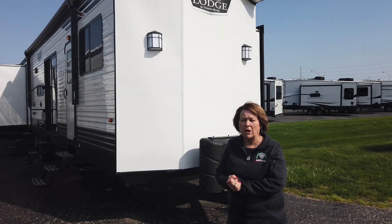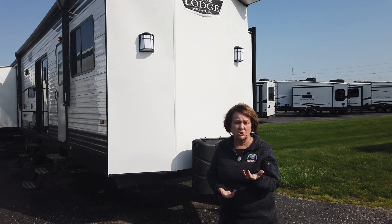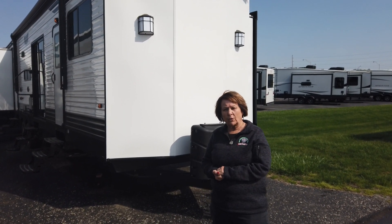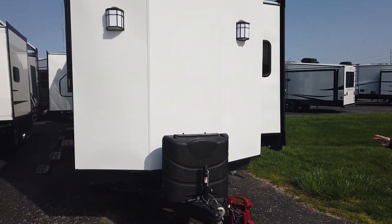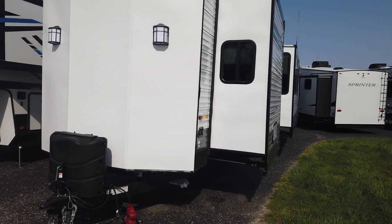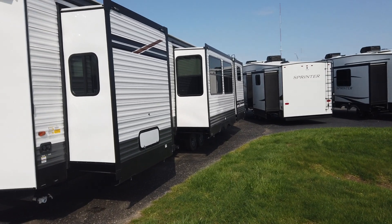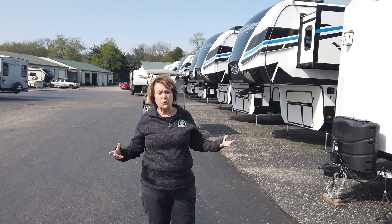Sit on the campground somewhere, or at a park, or next to a lake. It has bunks in it. So if you have grandchildren or other family members that will go with you on the weekends, or maybe stay several months at a time, you've got room for that. I kind of want to go through it with you and show you what it's all about.